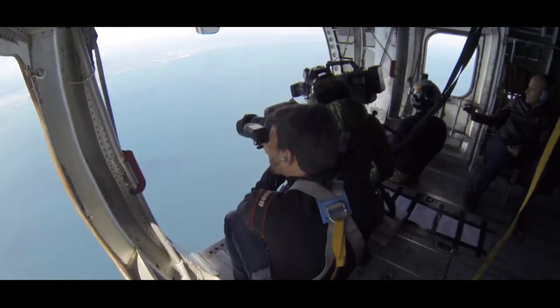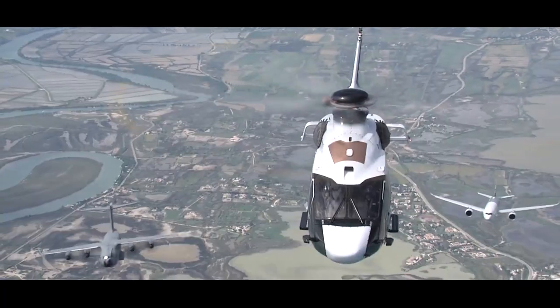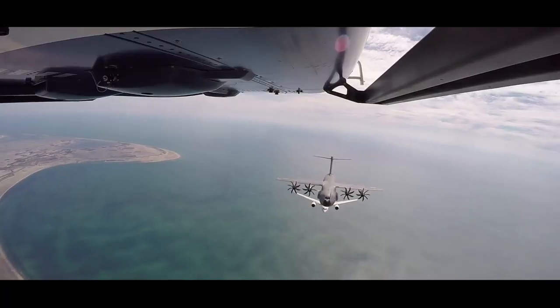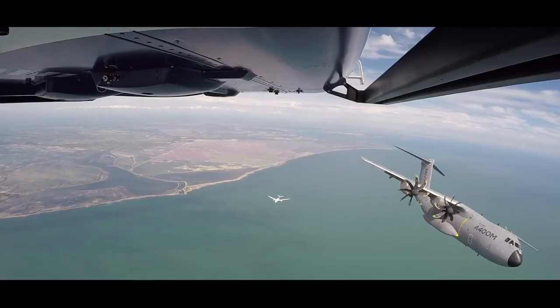Then the Eurofighter came back to Getafe, and we continued with the helicopter, the A350 and the A400M doing some extra pictures for around one hour, and then the A400M came back to Sevilla, performing as well some testings on the way back.